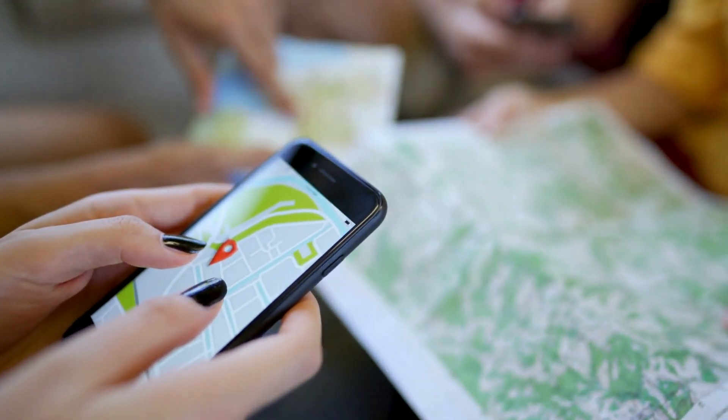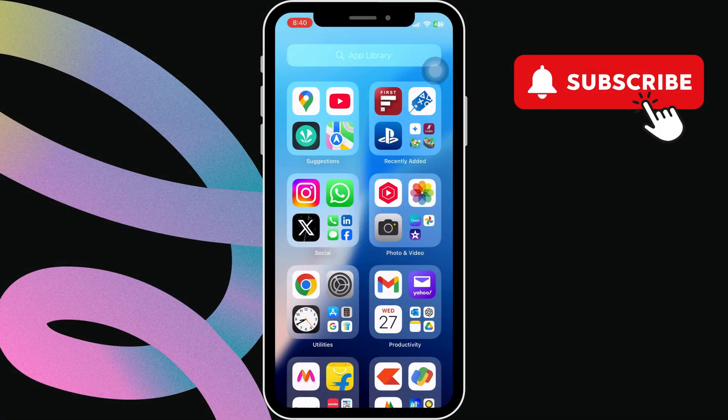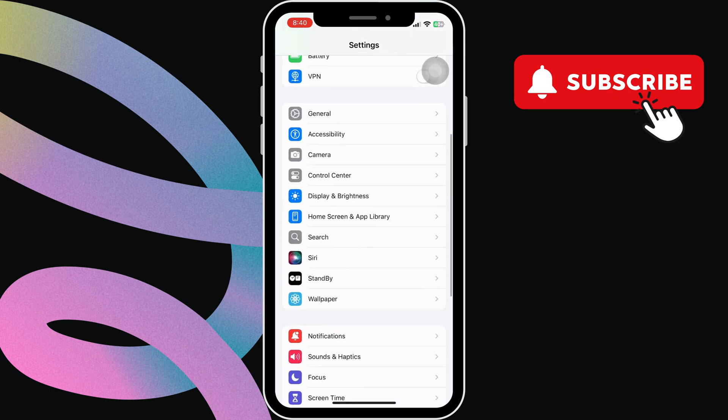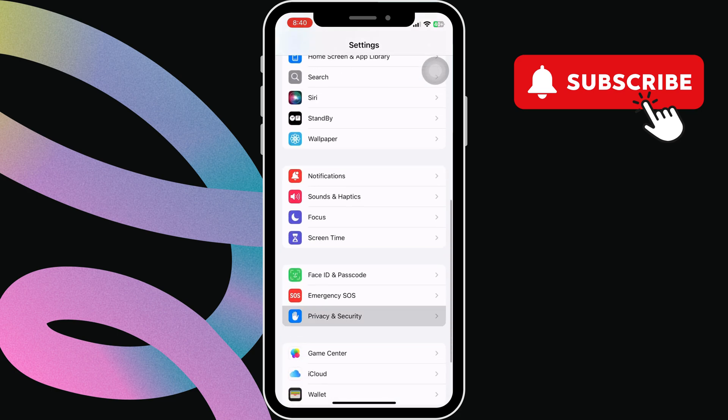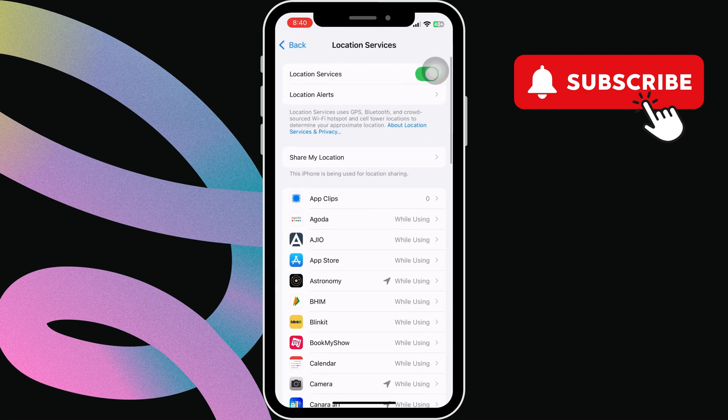To do this, you first need to ensure that location services are on. For that, open the settings app on your iPhone. Then scroll down to tap on Privacy and Security. Then tap on Location Services. Now make sure this Location Services toggle is turned on.